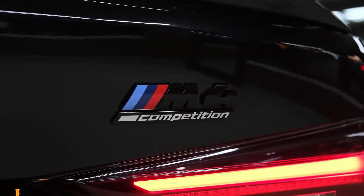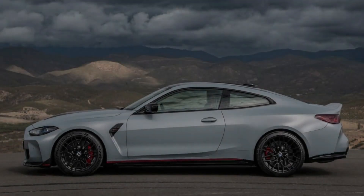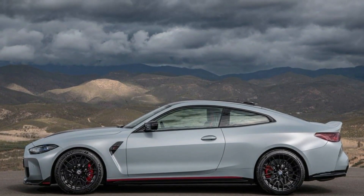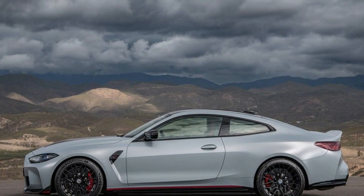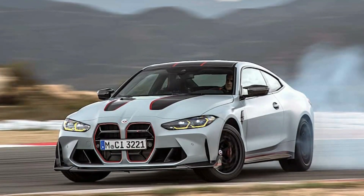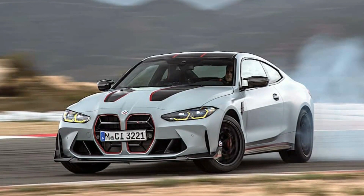It's got carbon splitters, a carbon hood, a carbon trunk lid with a duckbill spoiler, and a ride that's been dropped 0.3 inches from the competition model, plus new forged lightweight wheels wearing Michelin Pilot Sport Cup tires. The matte fighter-jet gray paint really sets it off as a serious performance car for serious performance drivers.